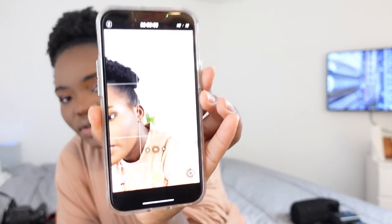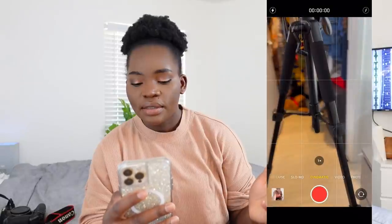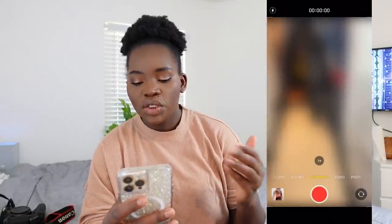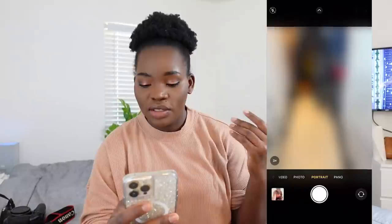Sometimes we film on our phones. If we go somewhere and think 'this is vloggable,' we'll use our phone. This is our new phone — the iPhone 13 Pro Max. The great thing about this iPhone is that when you go to the video settings, it has cinematic view, slow-mo, time-lapse, and portrait. You have literally everything you need.